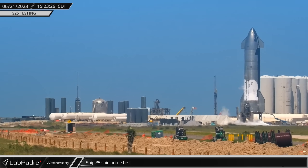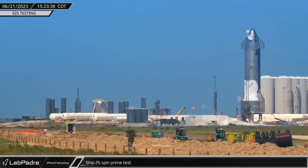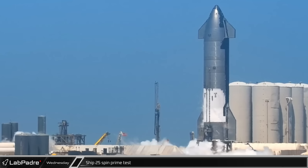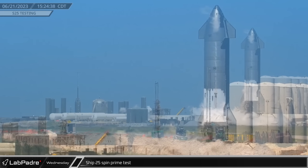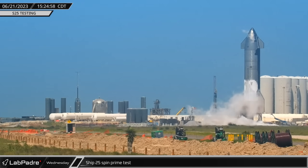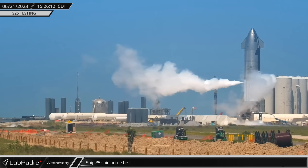Wednesday afternoon, with the road closed for testing for just the second time since the integrated flight test, Ship 25 underwent a fresh round of testing. After cryo-load, SpaceX performed a spin prime with the Starship's Raptor engines as they worked their way towards the vehicle's first static fire in the near future.